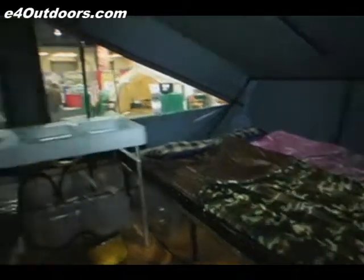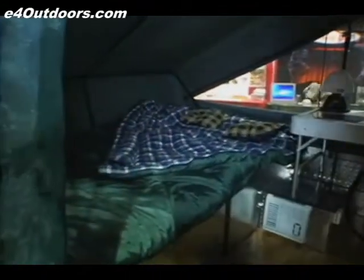We're looking inside the very spacious MIG tent trailer. We have a double size sleeping area, a kitchen sink, and a queen size sleeping area. It very comfortably sleeps up to four people.